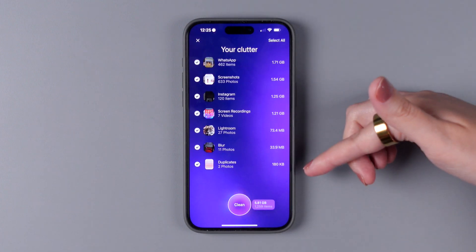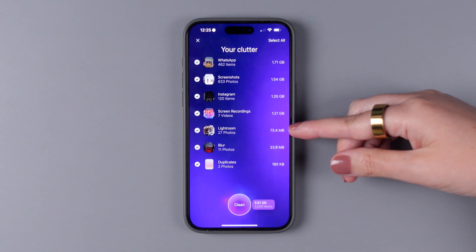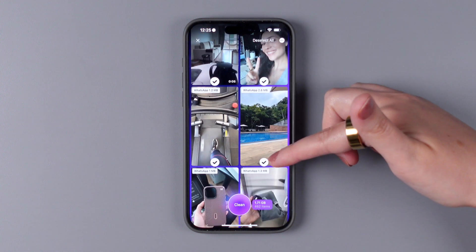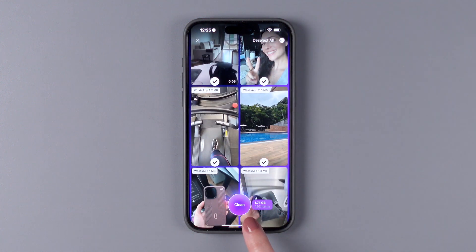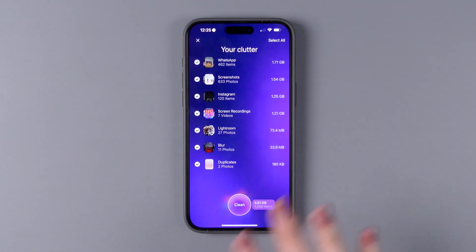Then you can tap on each of the categories of clutter, such as WhatsApp, screenshots, Instagram, screen recordings, Lightroom, Blur, and duplicates, and select the photos that you want to keep, and then tap on Clean. Or you can actually just tap on Clean right from the start.